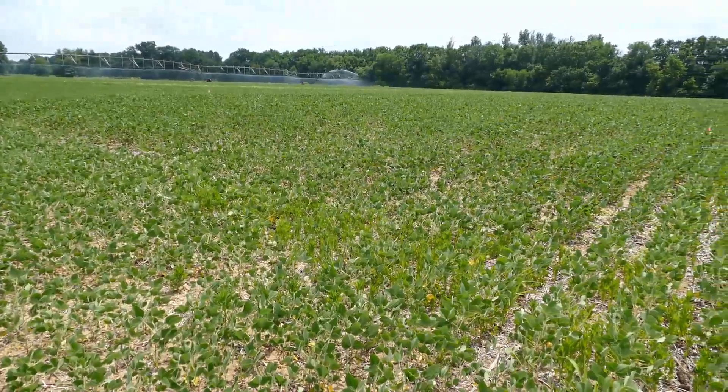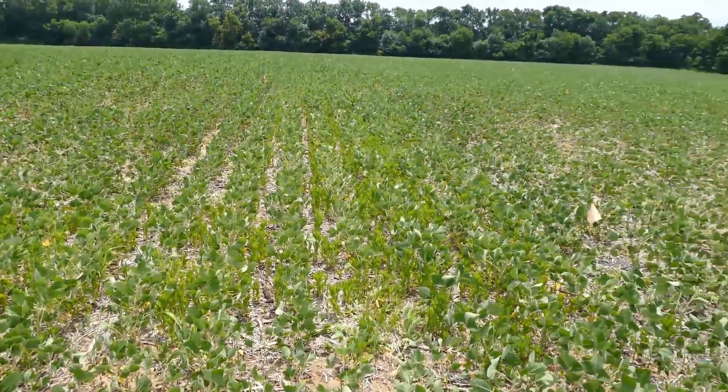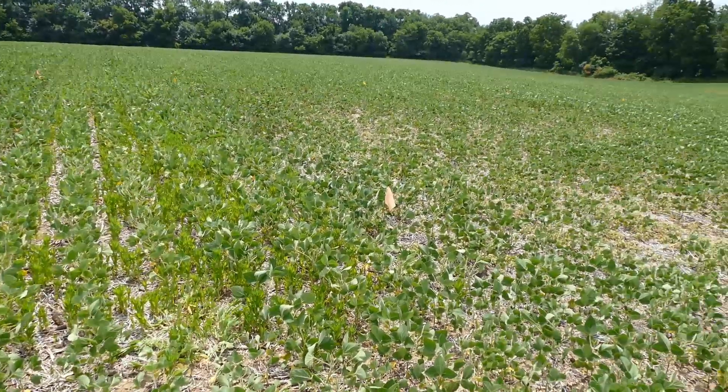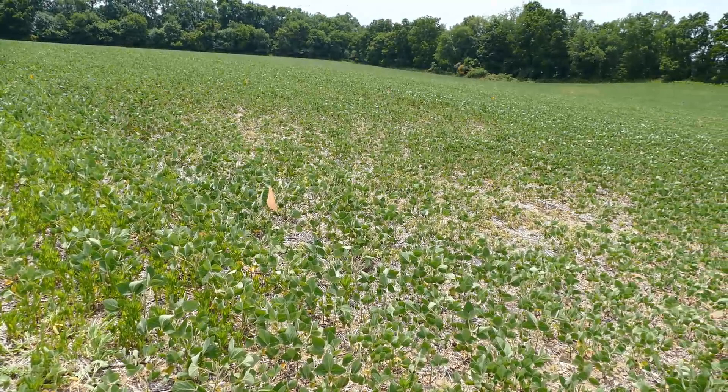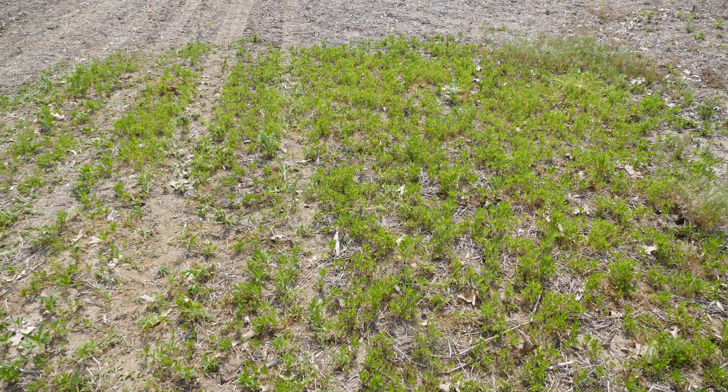Soils in this area are generally either loamy sand or, as in this field, sandy loam. This field has a number of weed species, but the primary one is horseweed, also known as mare's tail. The weed pressure in this field has been very high in the past, as can be seen by this picture taken in May of a small area that was missed by the sprayer.